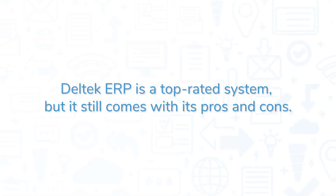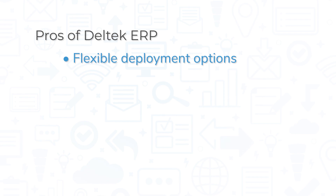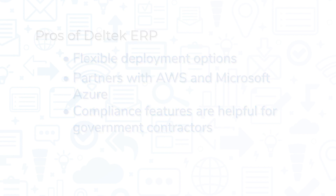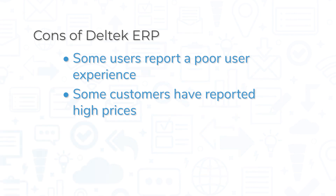Delltech ERP is a top-rated system, but it still comes with its pros and cons. Your experience will vary depending on which ERP product you choose, but across the board, Delltech ERP wins points for flexible deployment options and for partnering with the industry-leading vendors AWS and Microsoft Azure for cloud deployments. Additionally, the compliance features in many products are especially helpful for government contractors. However, some customers report a poor user experience with Delltech products, particularly due to some counterintuitive interface design choices. And, while pricing varies by solution, some customers have reported high cost compared to similar vendors.